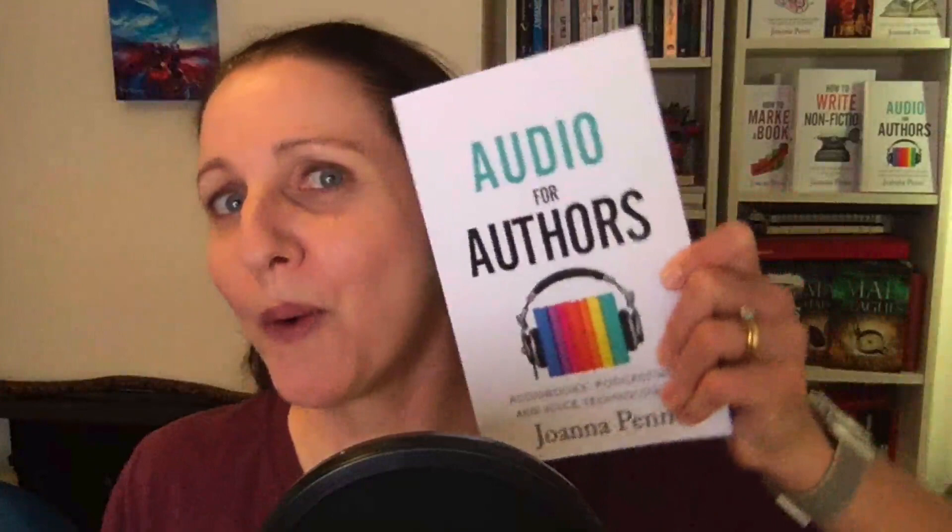Hello creatives, I'm Joanna Penn and in today's video I'm talking about how to market your audiobook. This is a little excerpt from my book Audio for Authors, which is about audiobooks, podcasting and voice technologies.